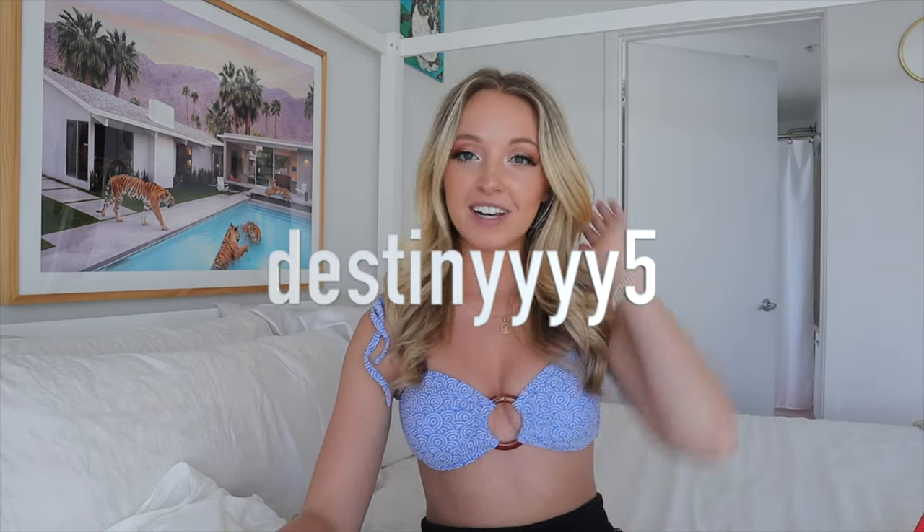This one is called Gourmand Orange Blossom, which is a beautiful name. The bottle is really sleek. They have masculine scents, feminine scents, and unisex scents, so you have something for everyone, and they also have a home fragrance line. You can use my code DESTINYYY5 to get an extra discount even though they're having really good sales still for the end of the year. Back on to the haul video!